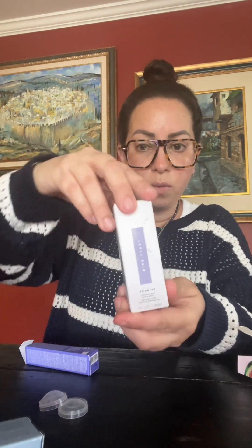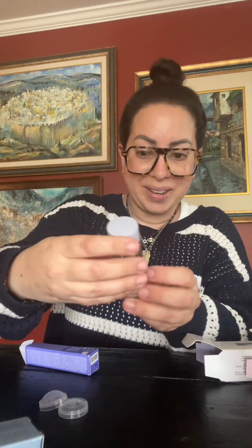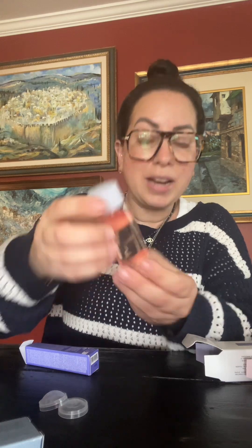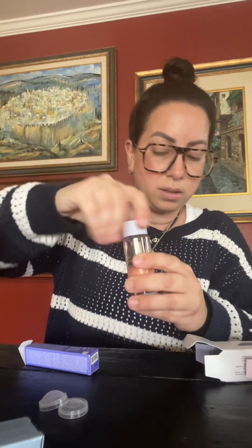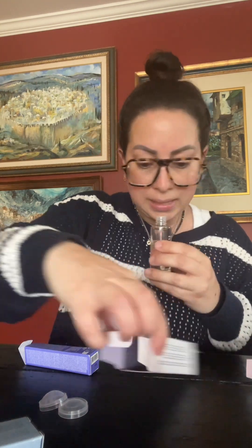Fenty Skin Fat Water — this is for me also. This is a Refining Toner Serum. I kind of want to smell it. Oh my gosh, that smells amazing.